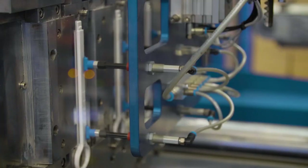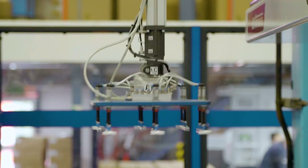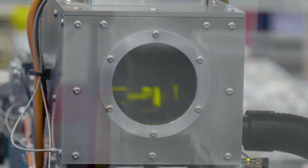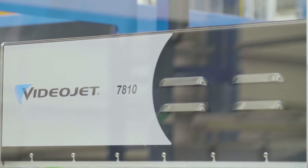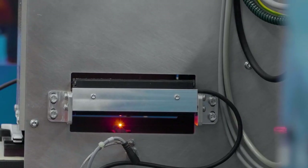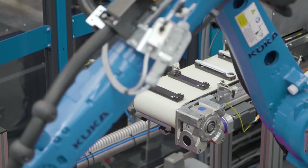Starting from the demold robot take-out: we have an end-of-arm tool which is specially designed to pick the parts from the mold and place them into a step conveyor, which then takes them into the next part of the automation — the laser marking. The laser marking itself is from a company called Videojet, but we use our expertise to integrate that into our system. We also have a vision system within the automation which we have to integrate as well.